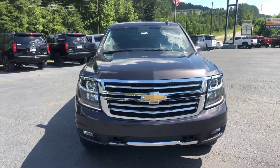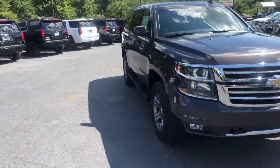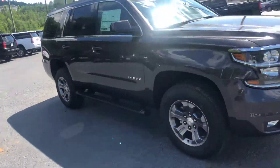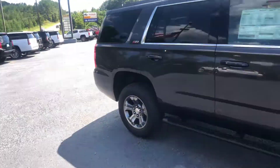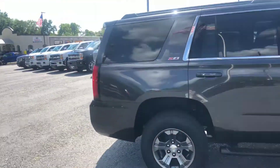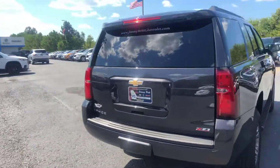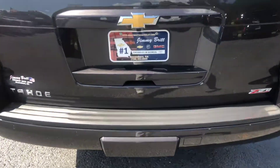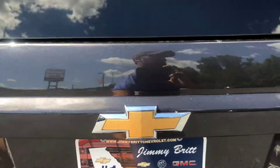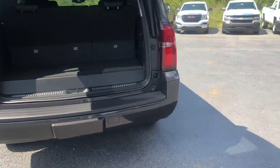This is stock number C5219. I'll show you a good look at these factory rims. It does come with the stationary running boards, and this does have the Z71 off-road package.